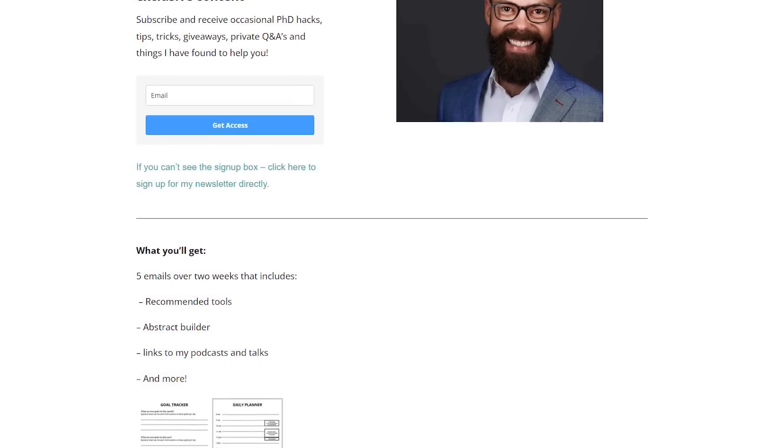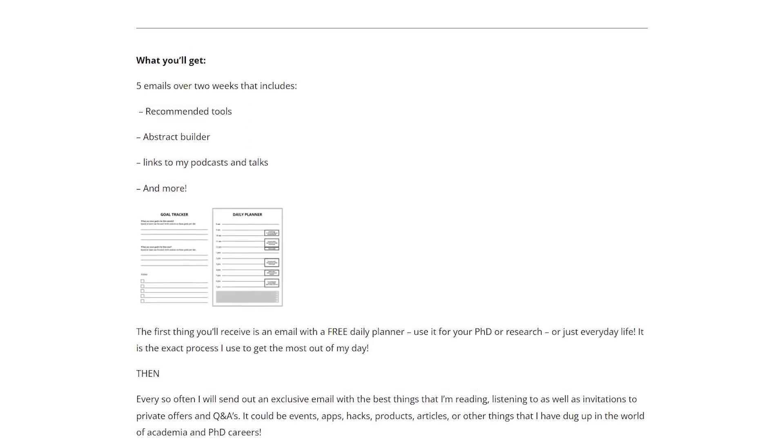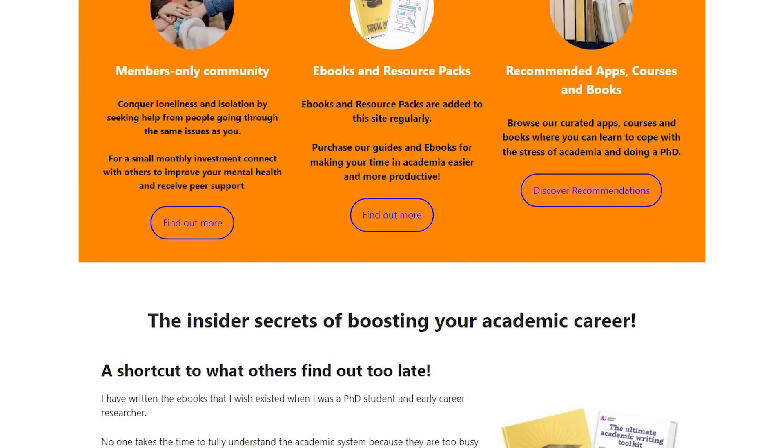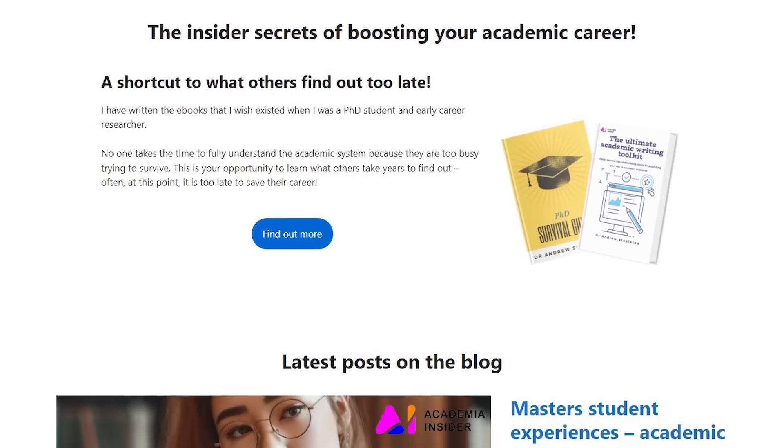Let me know in the comments what you think. You should sign up to my newsletter at andrewstapeton.com.au/newsletter — the link is in the description. When you sign up, you'll get five emails over about two weeks covering the tools I've used, podcasts I've been on, how to write the perfect abstract, and more. It's exclusive content available for free. Also check out academiainsider.com — my new project with eBooks, resource packs, a blog, and forum, all to make sure that academia and your PhD works for you.